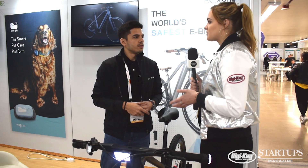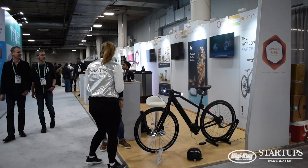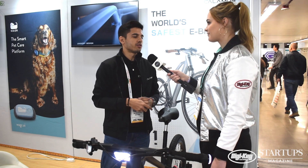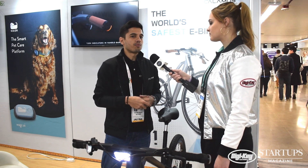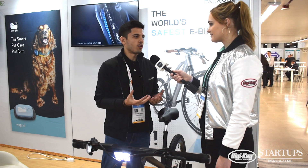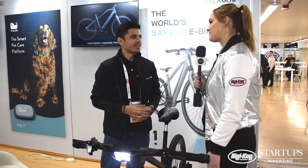What are you hoping to achieve by the end of CES? Potential customers, good interest from investors, and exposure — the exposure is very important for us. The US is a very prominent market; we've seen a lot of interest from here. People from all over the world are here, and the opportunity to come and show our creation to the world means a lot to us. Congratulations on your launch and exhibiting here at CES, and thanks for speaking with us.